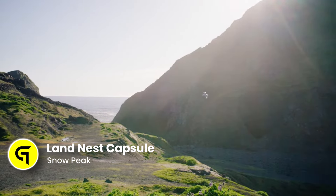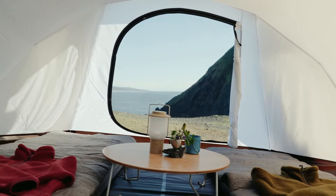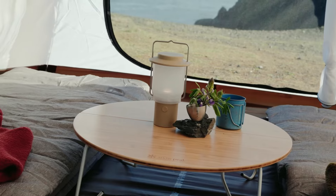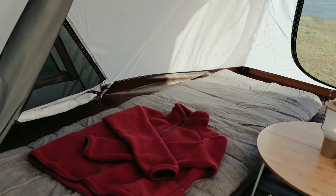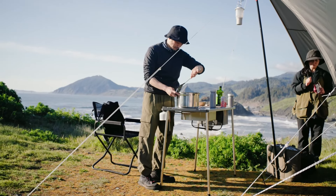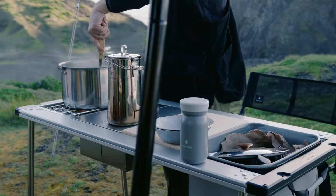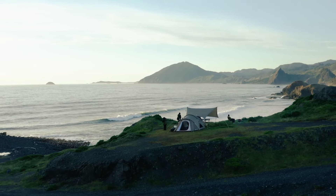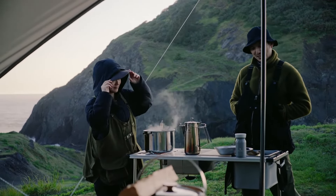This compact yet spacious tent is designed for those who love to immerse themselves in nature without sacrificing comfort. With its durable materials and innovative design, the Snow Peak Land Nest Capsule offers protection from the elements while providing a cozy and stylish space to relax in. Setting up this tent is a breeze, thanks to its user-friendly features and intuitive assembly process. It is equipped with versatile ventilation options, ensuring you stay comfortable and dry in a variety of weather conditions.